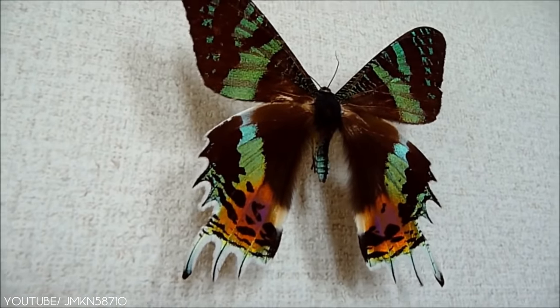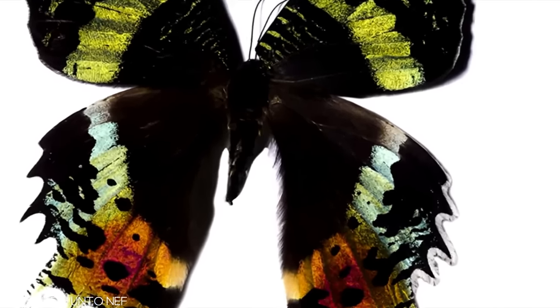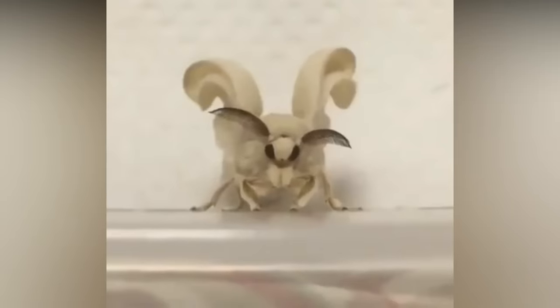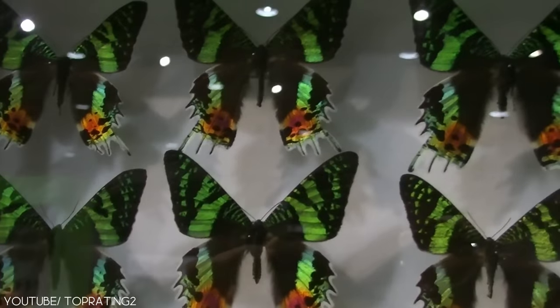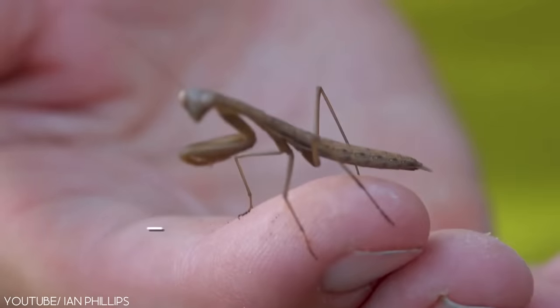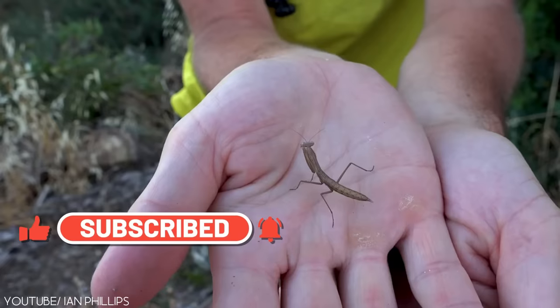Fortunately, the species never became endangered by the level they were hunted and are quite common. Number 3 on our list, however, is so rare that it wasn't discovered until 2009 and was even believed to be an internet hoax. Just like the sunset moth population, we are trying to grow as big as we possibly can on this channel — why not help us by hitting that like button, as well as the subscribe and notification buttons?